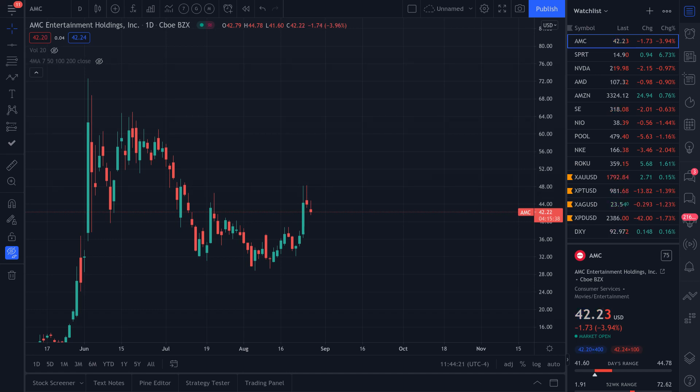Good day everyone, thanks for joining us here in the charts. This is the Market Beast Napoleon Macro. We're going to go over a quick range on the AMC market — it's experiencing a little bit of downward pressure right now. Welcome back loyal family. If you're new here, we explore price action on AMC. Welcome to all new subscribers. Let's dive right into the charts.